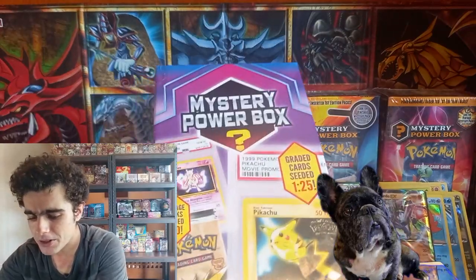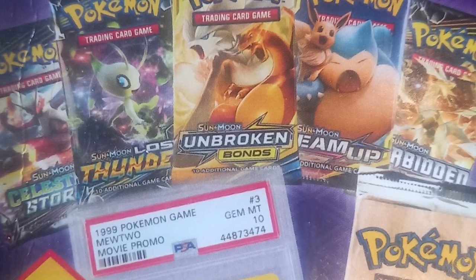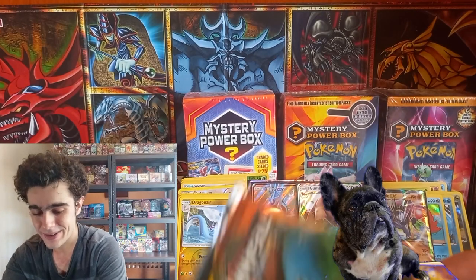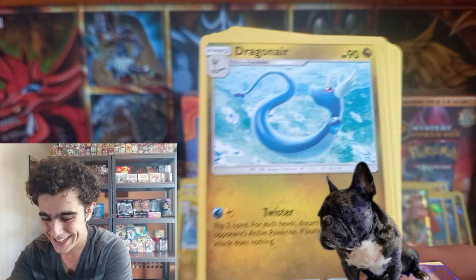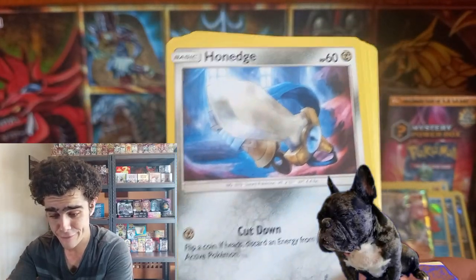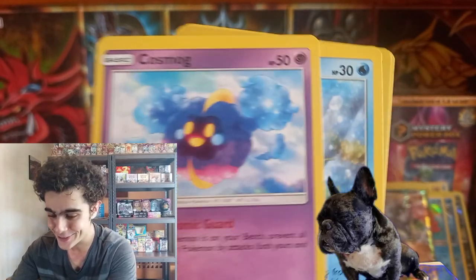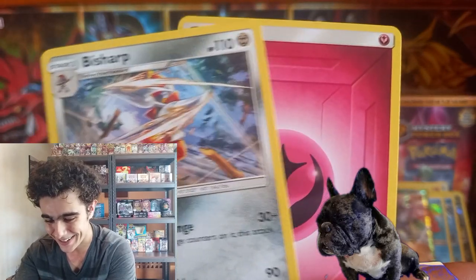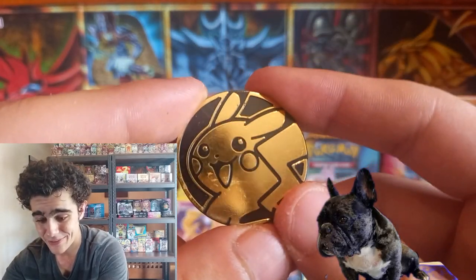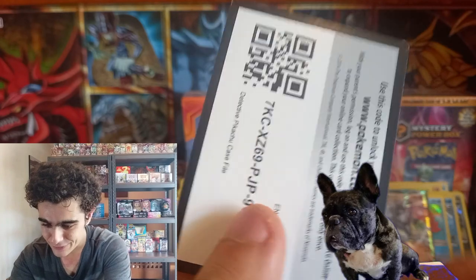Time for our next Mystery Power Box — the major one with the one in 25 chance for a graded card, one in 10 chance for a vintage pack, five booster packs, one GX card, one coin, one code card. This time we've got a Pick-A-Pin instead of that Raichu — a nice Mewtwo pin. Look at that. Another code card from the box.